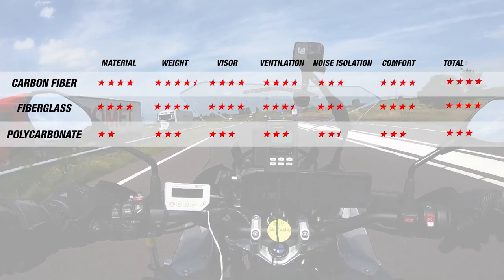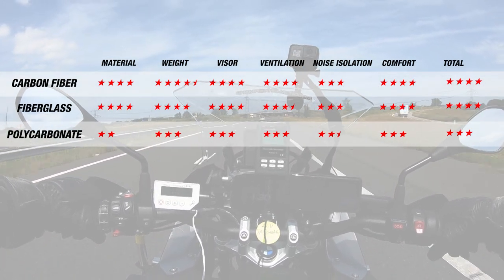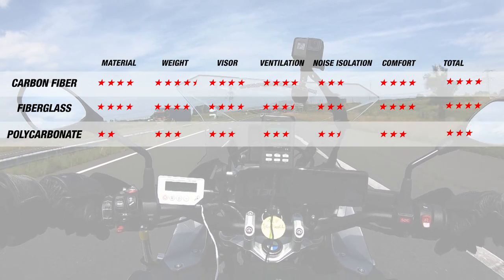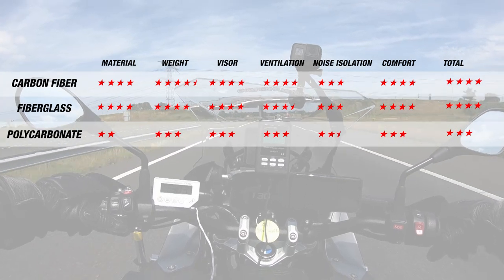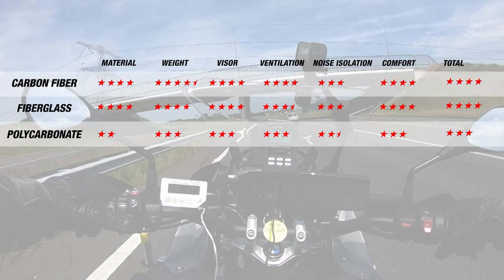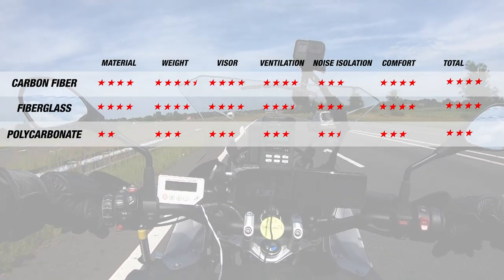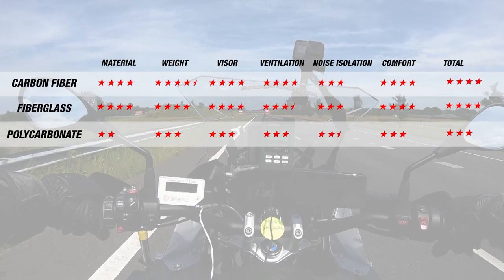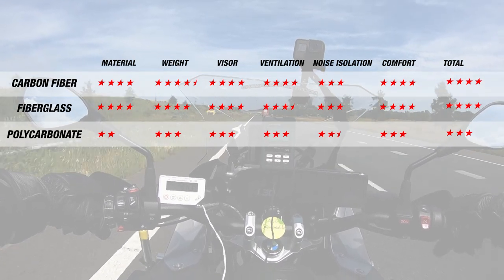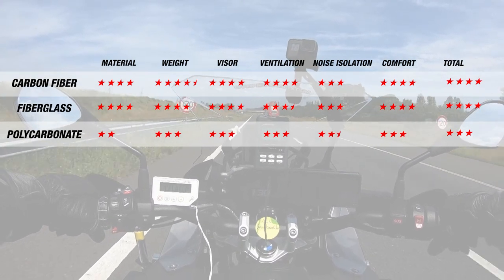These results aren't very surprising for a number of reasons. Most polycarbonate helmets are going to be more budget-oriented and will have less going into them in terms of comforts like weight and noise isolation than fiberglass or carbon fiber helmets. You can see this reflected in other categories like ventilation and comfort as well, which are also slightly lower. And when you get up to the higher helmet range, so much goes into making these helmets quiet that you actually end up at about the same noise level.